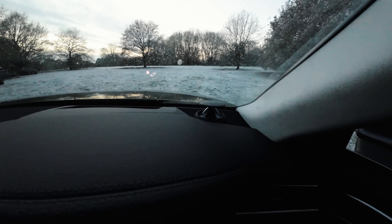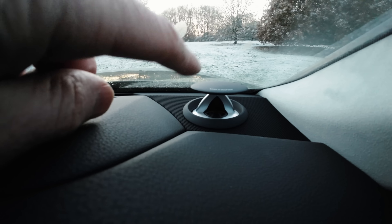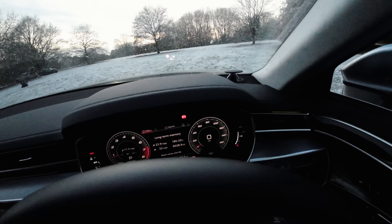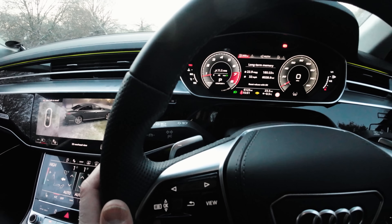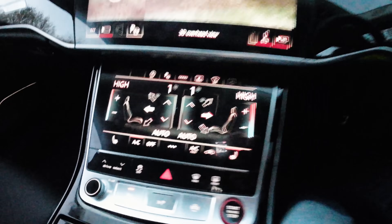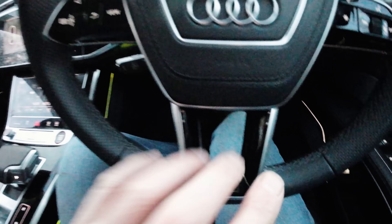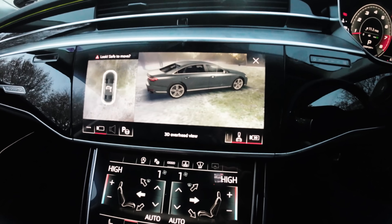Another thing I like is an option fitted to this car — the £5,300 upgraded Bang & Olufsen stereo, which is absolutely banging. The car's also got a heated steering wheel, which, believe it or not, is a £250 option, and it's a bit of a faff to turn on. Rather than having a switch on the steering wheel, which you should do, you have to press a button to activate a menu.